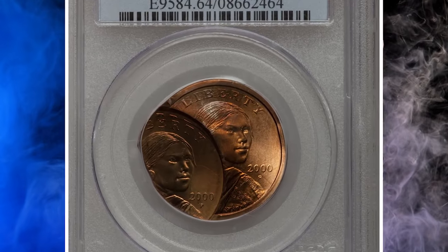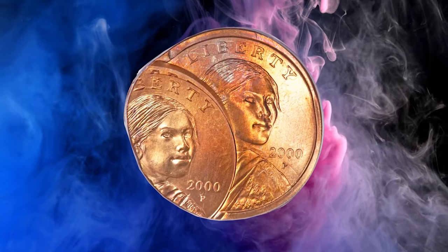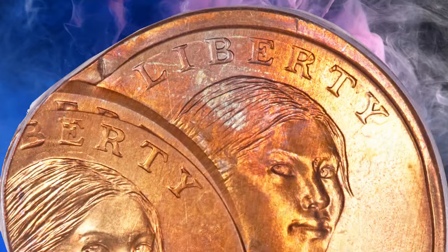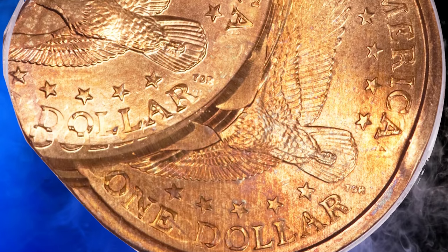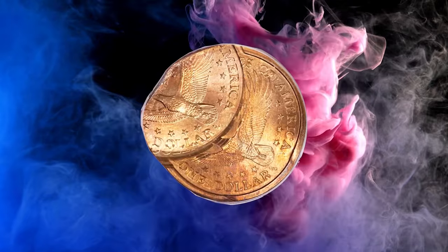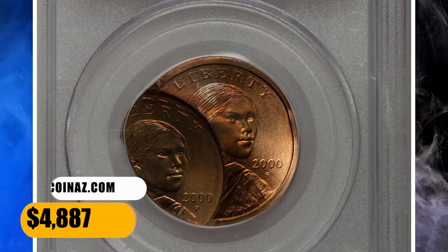Number 12. Here is a 2000-P Sacagawea dollar struck multiple times, with the third and fourth strikes 50% off center. Graded as MS64 by PCGS. According to Heritage, the first strike was normal but the piece failed to eject, and instead rotated a few degrees clockwise before its second strike. The coin was then only partially ejected and struck a third time, widely off center toward 8 o'clock. The fourth and final strike was in a similar position but shifted slightly southward. Four dates and mint marks are visible, although the date from the third strike is faint. Lustrous and cup-shaped with attractive orange, rose, and ice-blue toning. It was sold for $4,887.50.